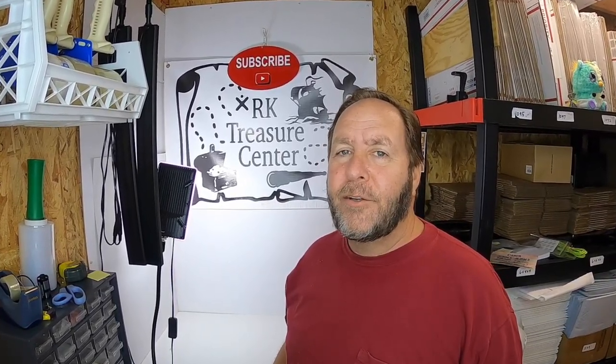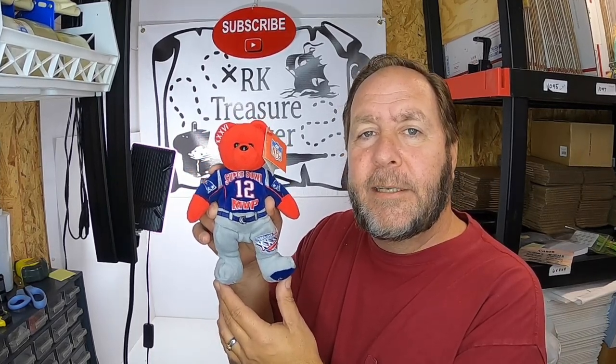Hi everyone and welcome to Arcade Treasure Center. My name is Roy. I've got to start this video off by showing you an item that I just sold that I'm really happy about. This is a Super Bowl XXXVI Tom Brady Teen Bears Beanie.